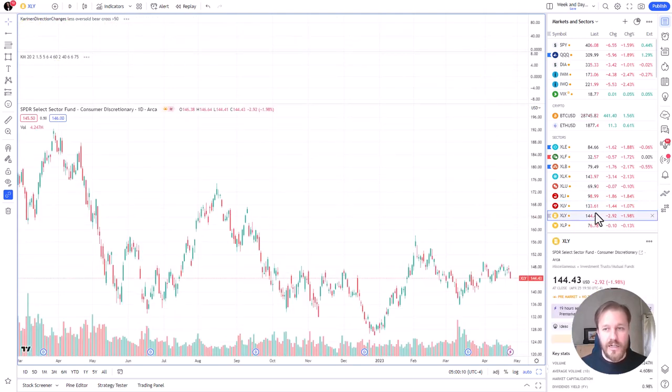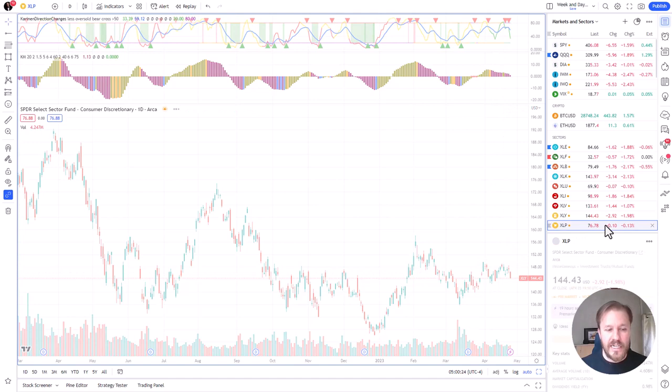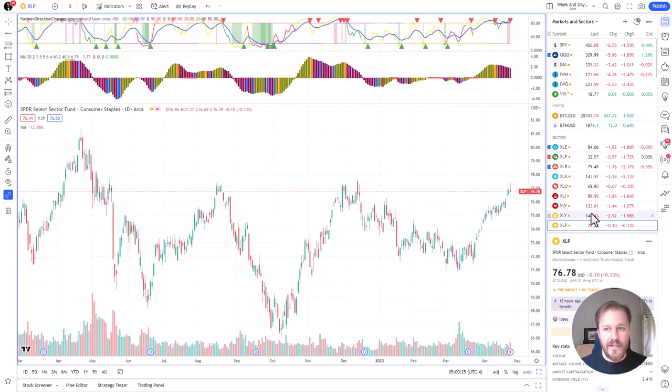XLI has been more or less a choppy chart — it's been kind of trying to fall on the momentum side but the price hasn't fallen. Now it's again at the bottom of this recent range; let's see what happens with that. XLP price — there's some sort of shooting star, or some kind of candle with a long upper wick.